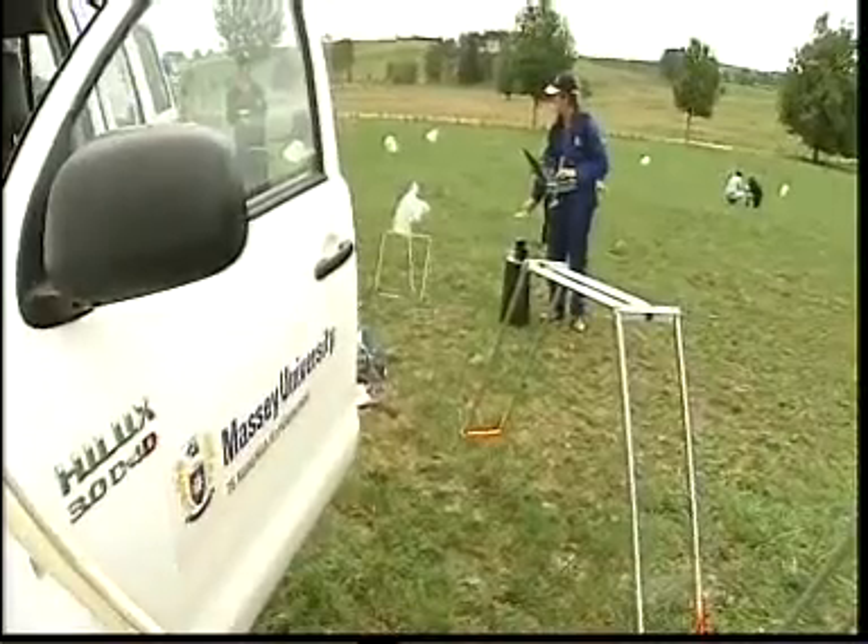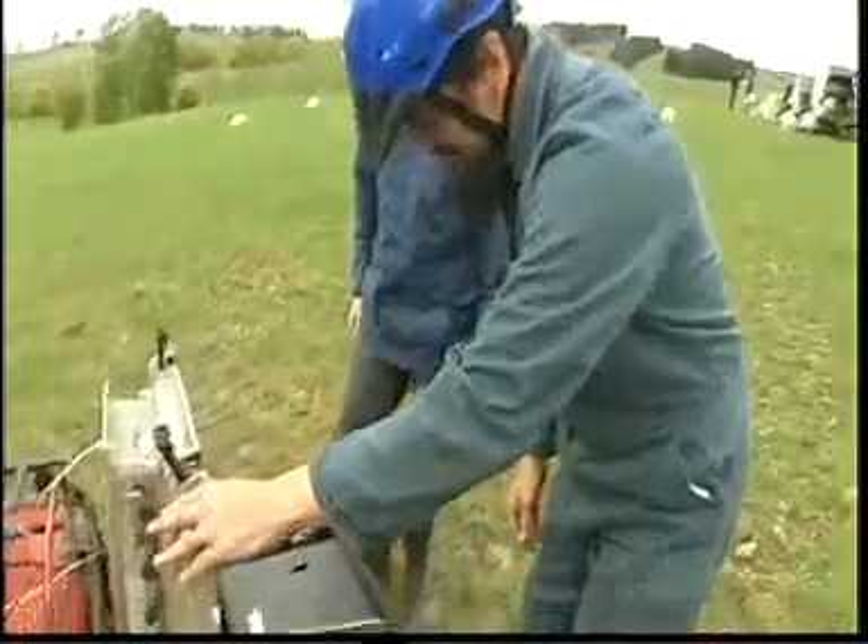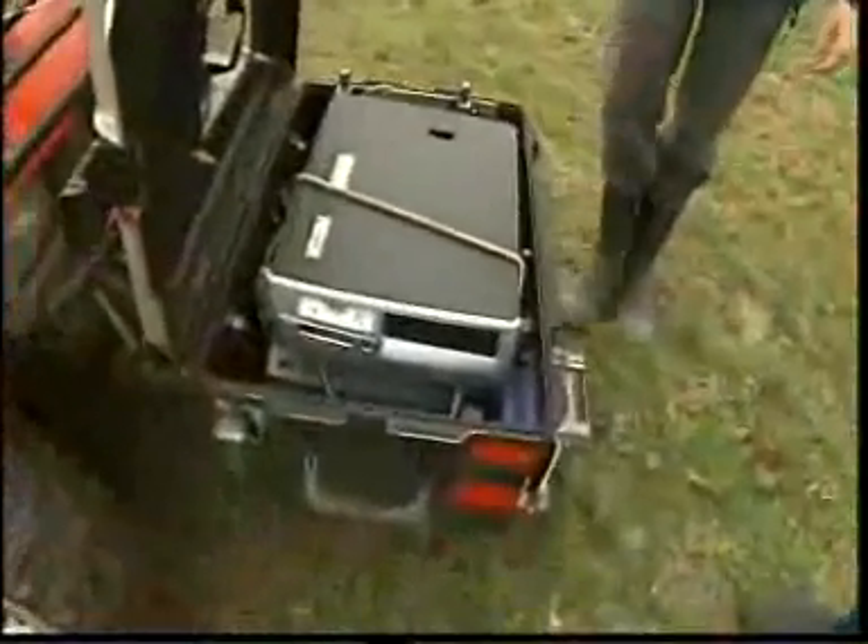The project is being carried out by AgResearch with help from Massey University and Dairy NZ. They're using tools from different industries, like this one which normally detects minerals for mining, and it's all pulled together with some Kiwi ingenuity.